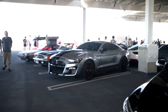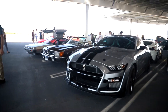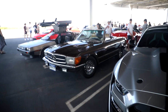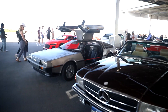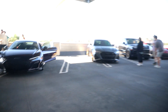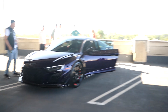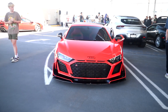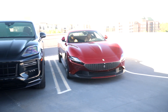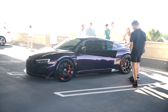GT500 with a small wing, old Benz, a DeLorean which is cool. R8 GT, RS6, another R8, a Roma, and another R8 GT.